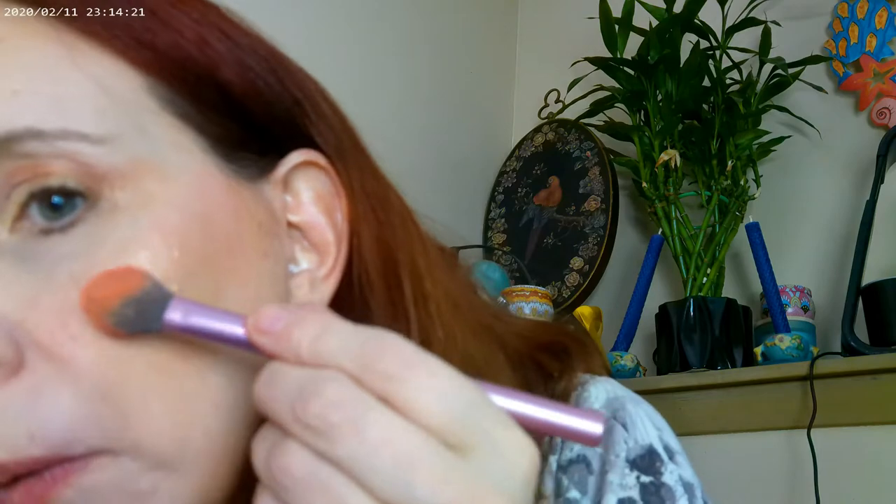Let me go ahead and put a little bit more of that blush on just so you can see. Really pretty color — I like it a lot, especially for summertime. That's the way it looks.